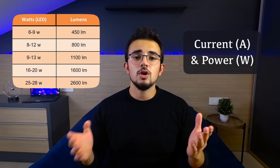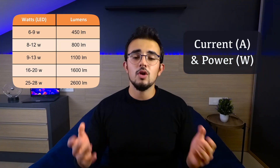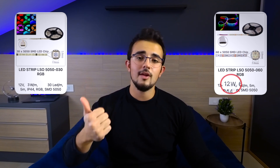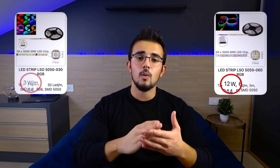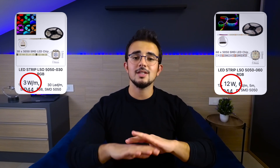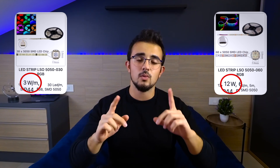The final and most relevant factor is the current, measured in amps, and power, measured in watts, that your strip needs. The more current or power it draws, the more light it can produce. Keep in mind that some brands mention the total power of their strips, while others mention the power per meter. For example, if you have two strips of 5 meters each — one needing 12 watts total while the other needs 3 watts per meter — you can deduce the second is brighter, because it needs a total of 15 watts.